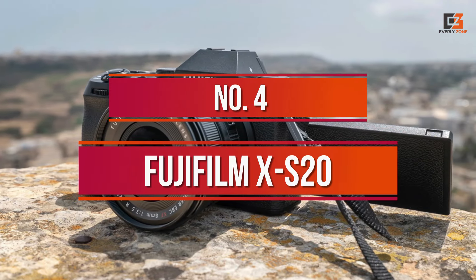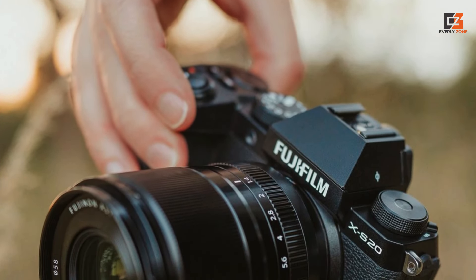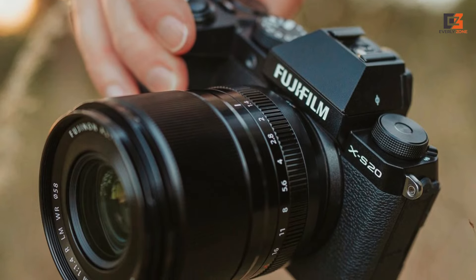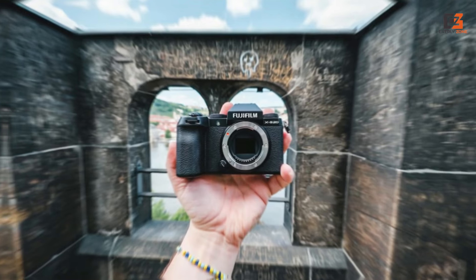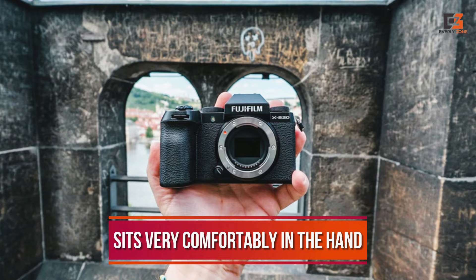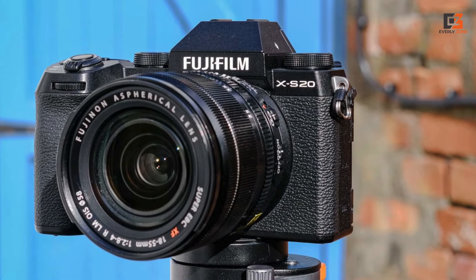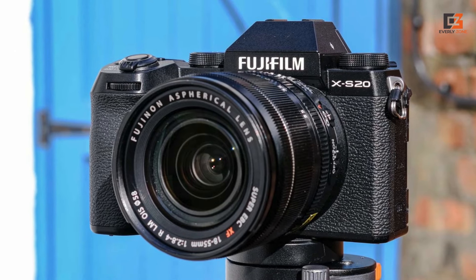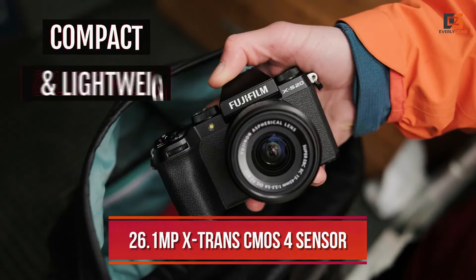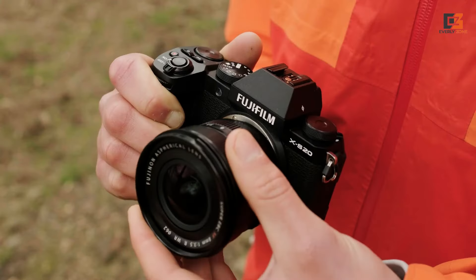Number 4: Fujifilm X-S20. The Fujifilm X-S20 takes everything that made the X-S10 one of our favorite vlogging cameras and introduces features that make it feel like a more user-friendly option for fledgling content creators. Inheriting the well-balanced body of the X-S10, the X-S20 sits very comfortably in the hand, with simplified dials on the top plate making it easier to get to grips with what is quite an advanced shooting tool. It also inherits the same 26.1MP X-Trans CMOS 4 sensor as the X-S10 and X-T4, which we already know from our previous tests is a top performer.